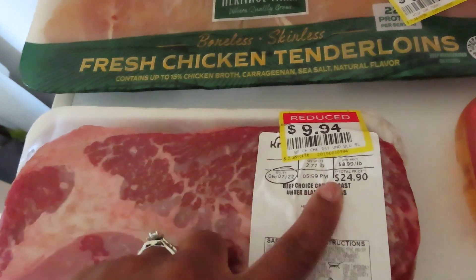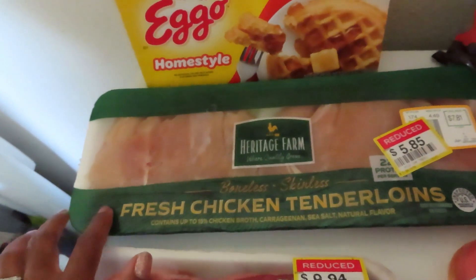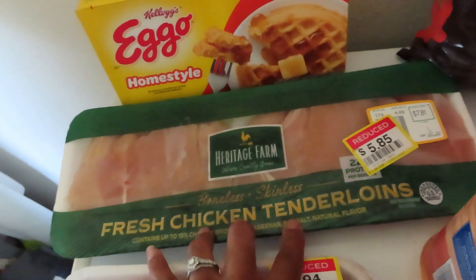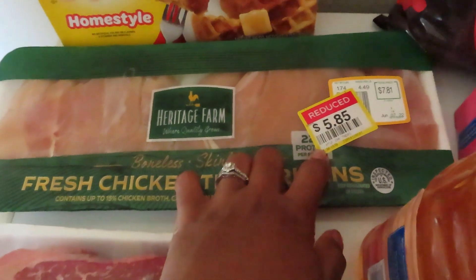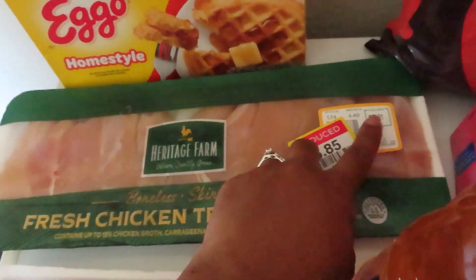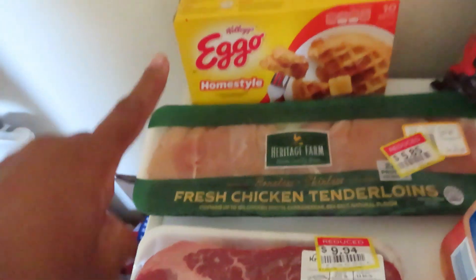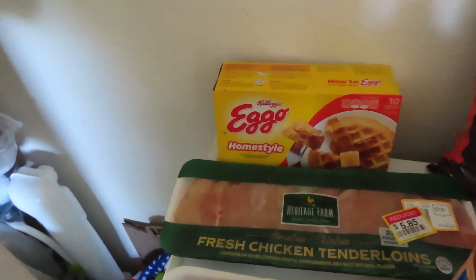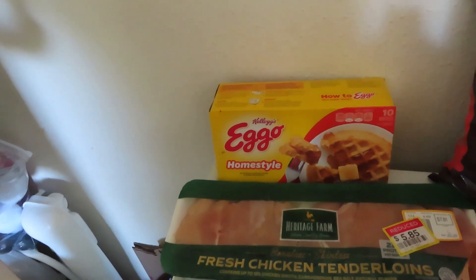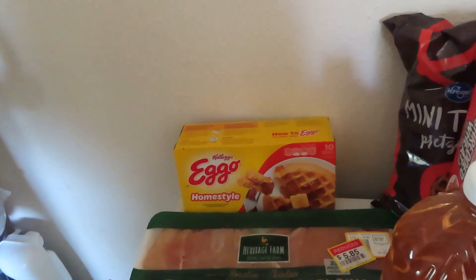I saw these chicken breast tenderloins and I got them — they were $5.85. Didn't necessarily need them but it's just good to stock up; these were marked down from $7.81. Then I got a box of Eggo waffles — that's one of the things we're going to stock up on from Sam's Club for when summer starts — but these were $2.29 and there was a coupon on those.